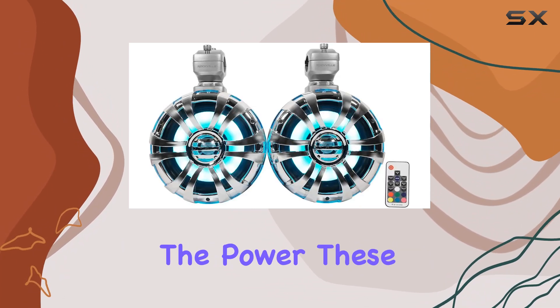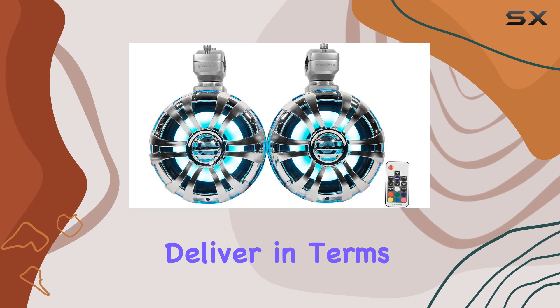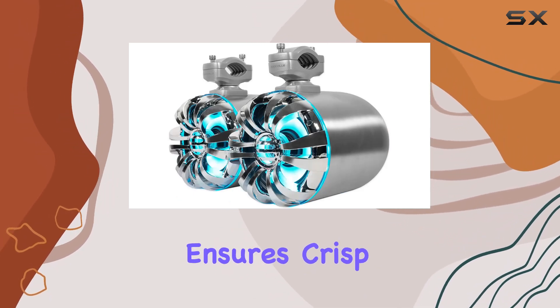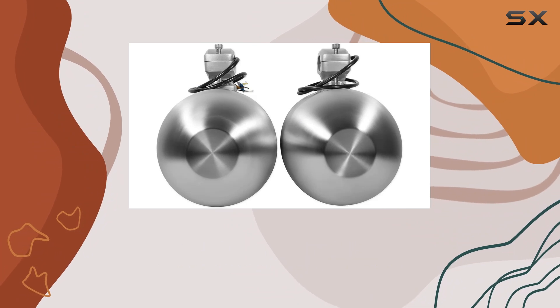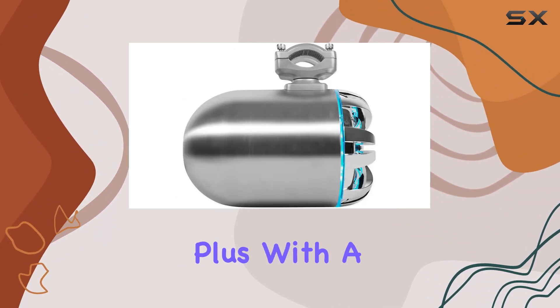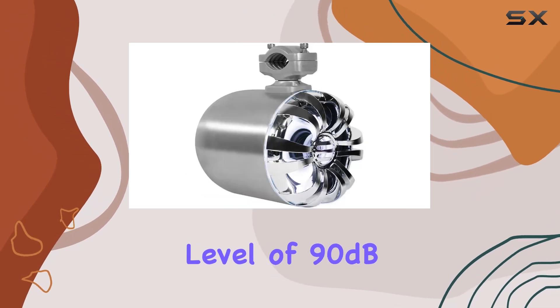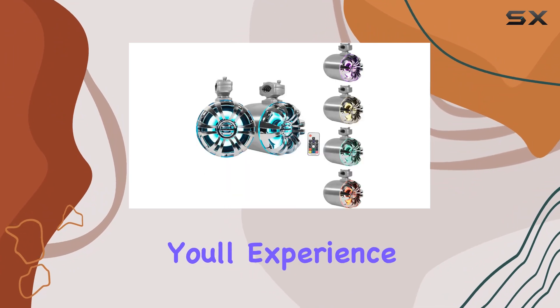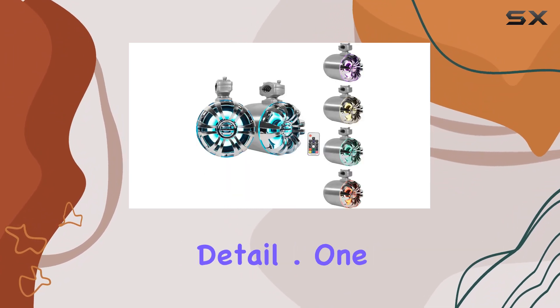But it's not just about the power — these speakers also deliver in terms of quality. The 1-inch titanium dome tweeter ensures crisp highs, while the polypropylene mica-injected cone with rubber surround produces deep, rich bass. Plus, with a sound pressure level of 90 dB and a frequency response of 500 Hz to 20 kHz, you'll experience every note with clarity and detail.